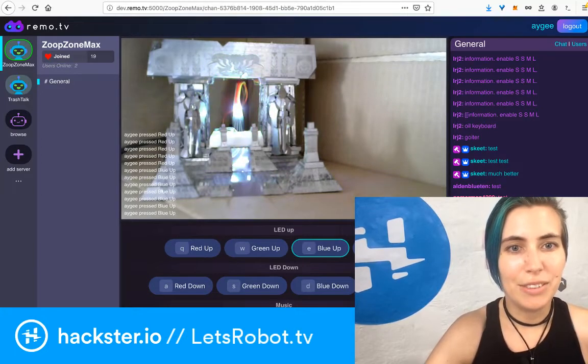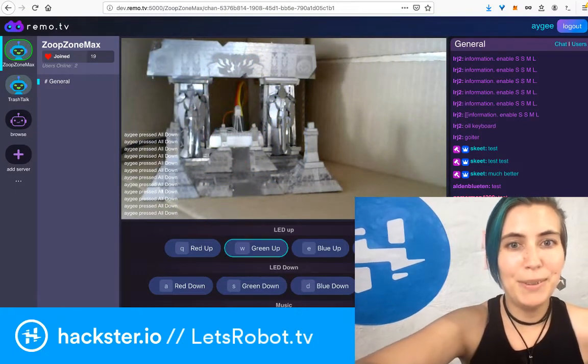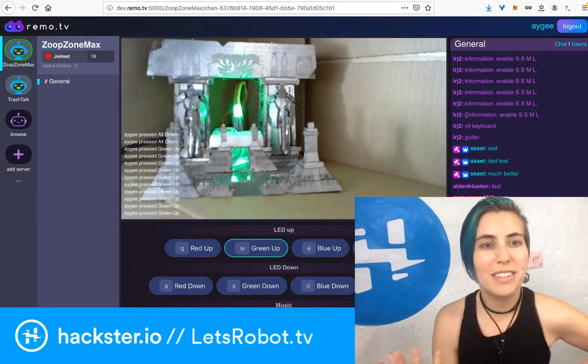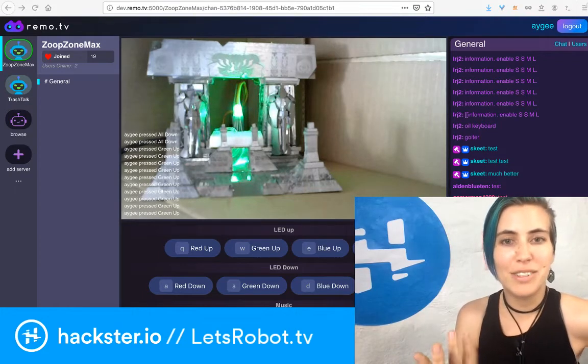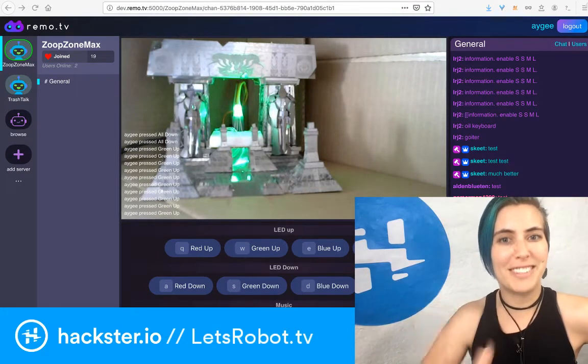Here we go! You can turn all the colors up at once, all of them down at once so it goes dimmer. Then let's bring up the green again. Isn't that cool? We're controlling this RGB LED just over the internet with these buttons in the browser, and you can do this too! You can make your own robot that does stuff like this — all kinds of cool stuff!